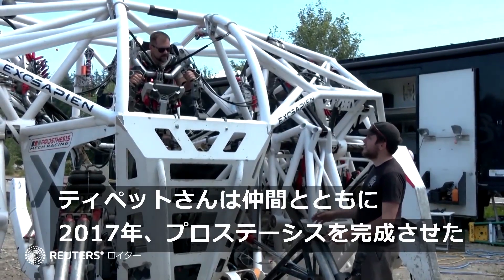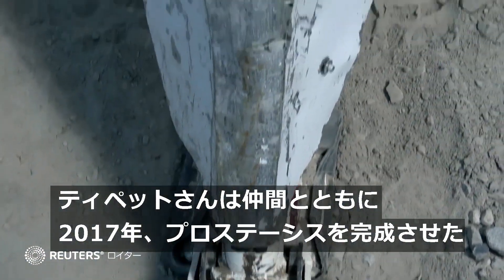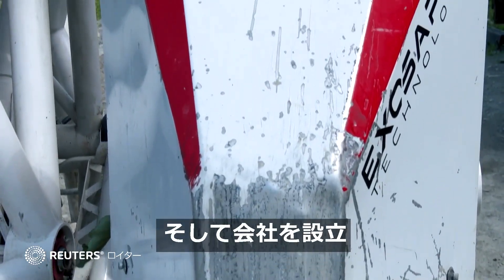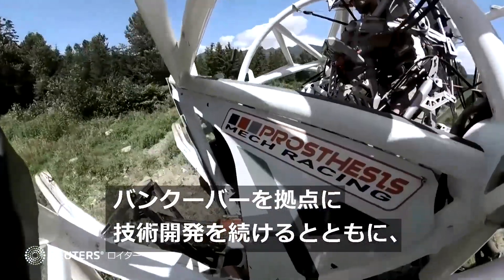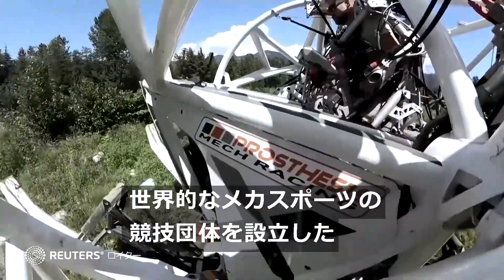Tippett and his team partnered with technology company Furion to complete the Prosthesis exoskeleton in early 2017. He also founded Exosapien Technologies. The Vancouver-based company continues to develop the technology and is building a global mech racing league.